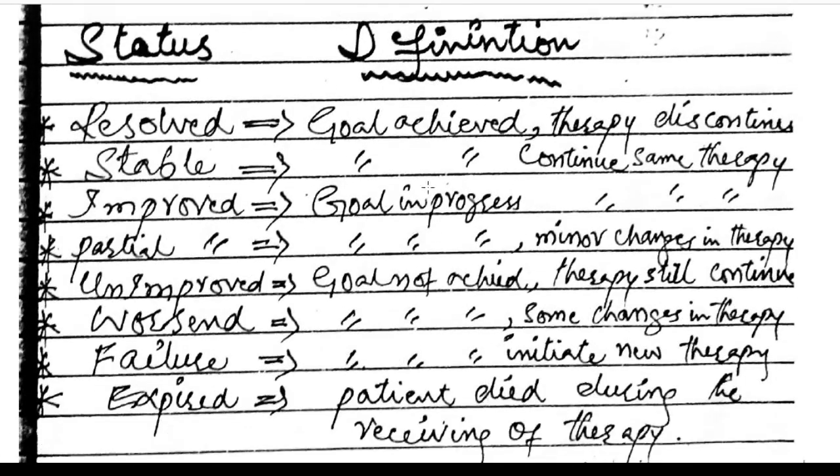Status of the patient categories: Resolved — the goal is achieved, discontinue therapy. Stable — the goal is achieved, continue the same therapy. Improved — the goal is in progress, continue the same therapy. Partial — the goal is in progress, with minor changes in therapy.